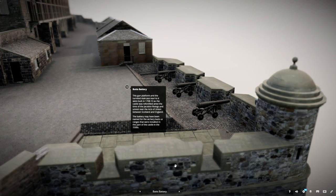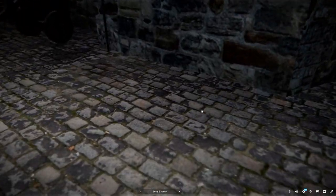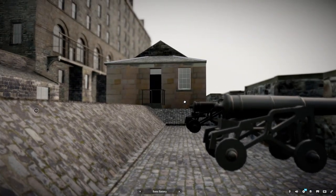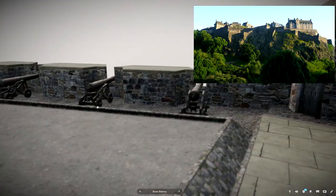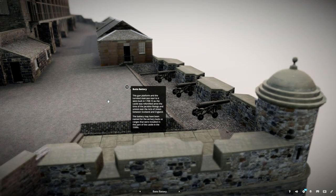This gun platform and the turreted staircase next to it were built in 1708, as the castle was refortified amidst the Jacobite Risings and unrest over the Acts of Union between Scotland and England. The battery may have been named for the archery butts or ranges that were installed in this part of the castle in the 1500s.